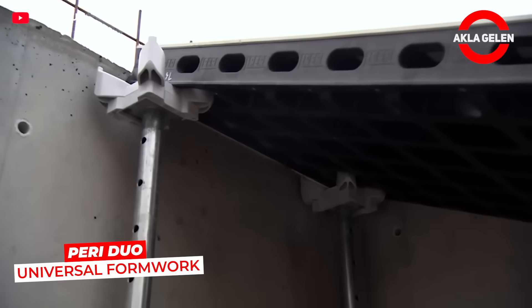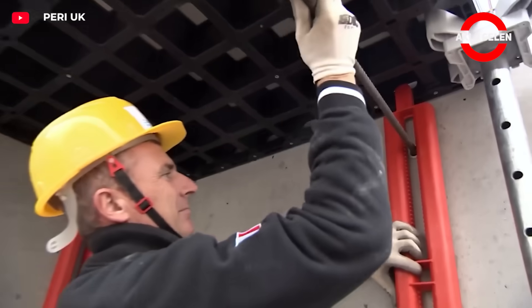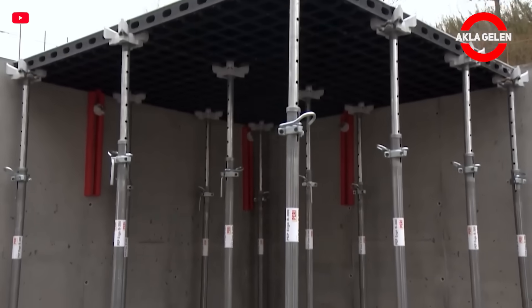Periduo is a lightweight and multi-purpose formwork system used in wall, column, beam, and foundation formworks. Since it is made of composite material, it is stainless and can be assembled without tools.